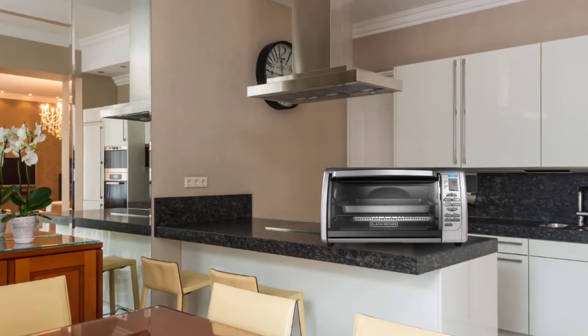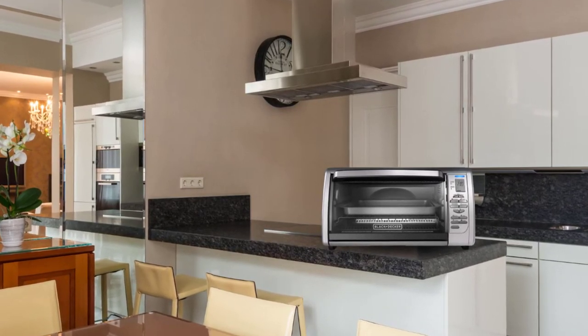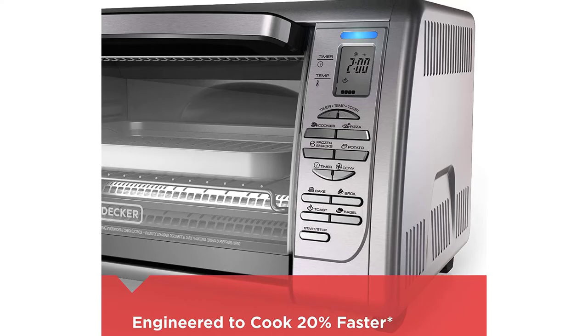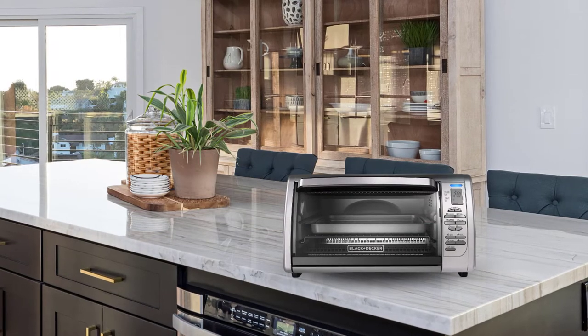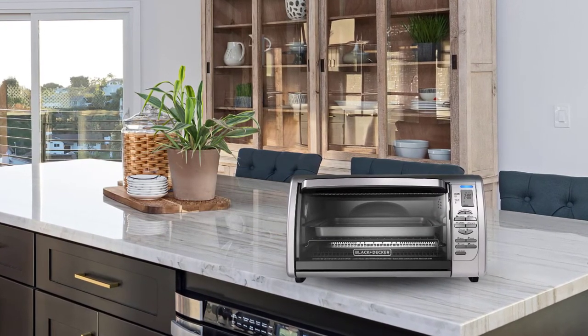This unit comes with a baking pan as an accessory and has everything you need to start cooking right out of the box. It's the convection-featured technology that makes this unit the best convection oven for 20% faster cooking. The only problem is that the glass door is fragile, which might be a deal-breaker for some users.